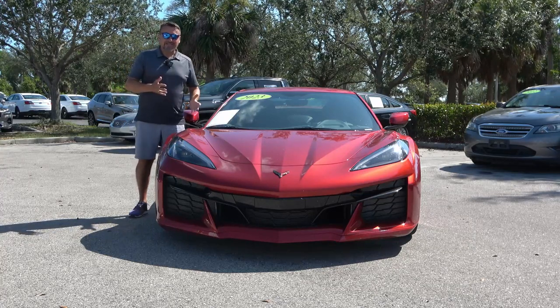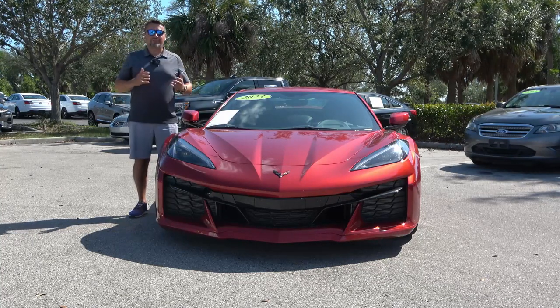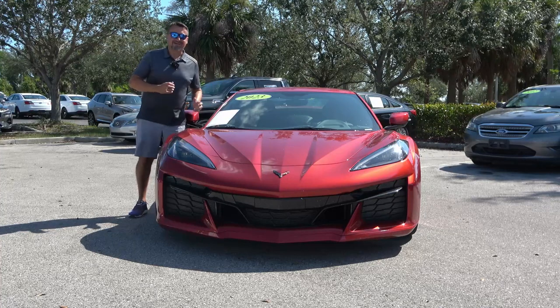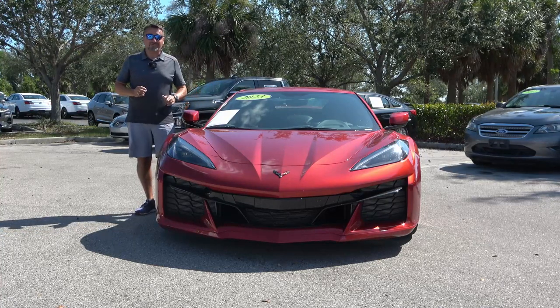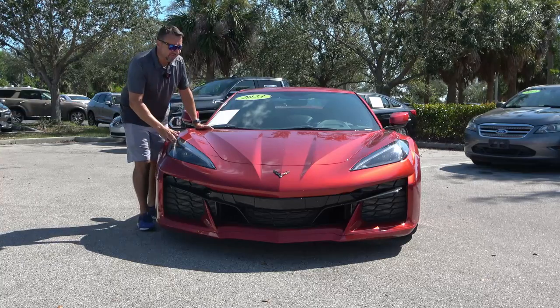The bad news is I'm not going to be able to check the 0-60 because the vehicle has only got 300 miles on it. Due to a strict break-in regimen, I'm not going to be beating on this vehicle. I will, however, take it for a test drive at the end of this video.